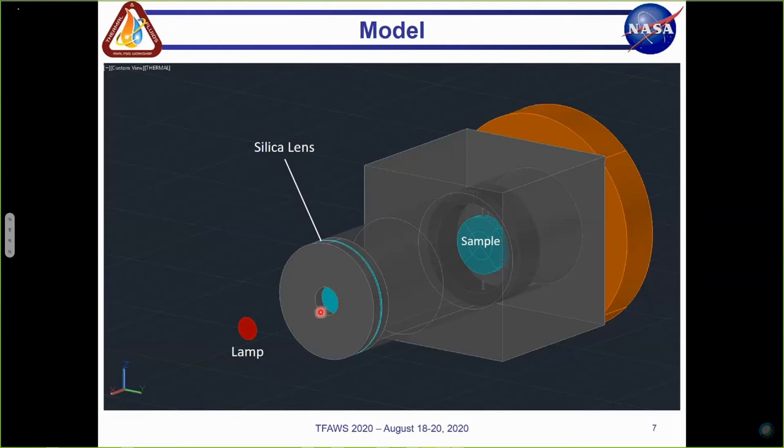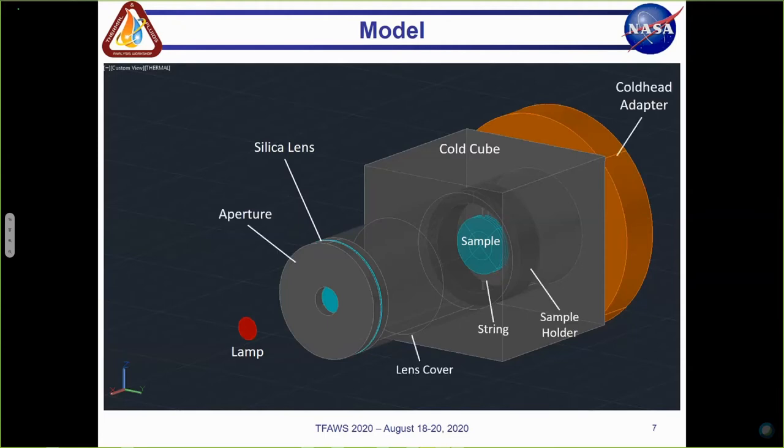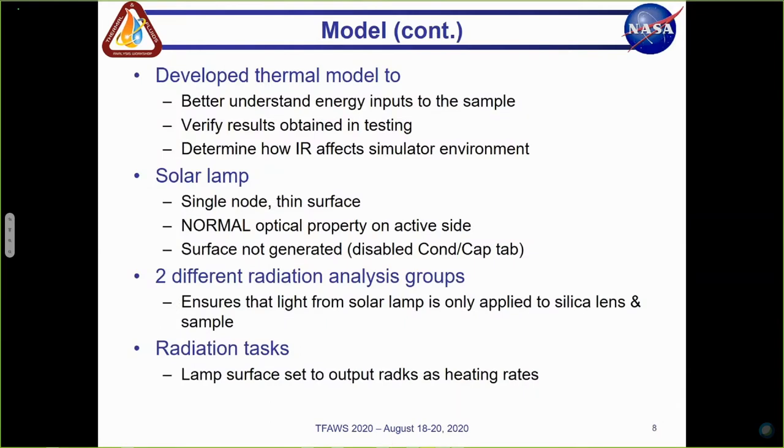This is a picture of my thermal desktop model of the entire DS3 setup. This thin red surface is the solar lamp, which radiates light energy through this half-inch diameter viewport. It transmits light energy through the silica lens — shown in light blue — to the solar white sample downstream. The solar white sample is held in place by Kevlar strings on the top and bottom, and the sample holder is all contained within the cold cube. The other components are the cold head adapter, which sets the temperature of the vacuum chamber to 12 and a half Kelvin. There's also the lens cover, which contains the optical equipment, and the aperture.